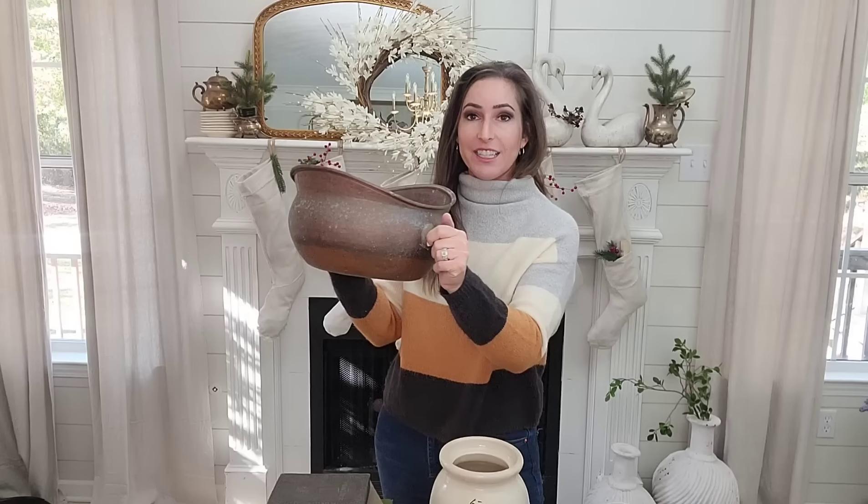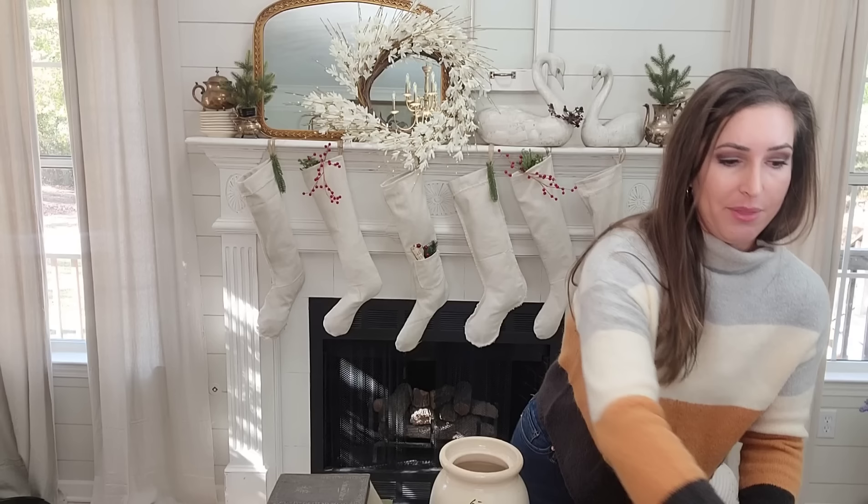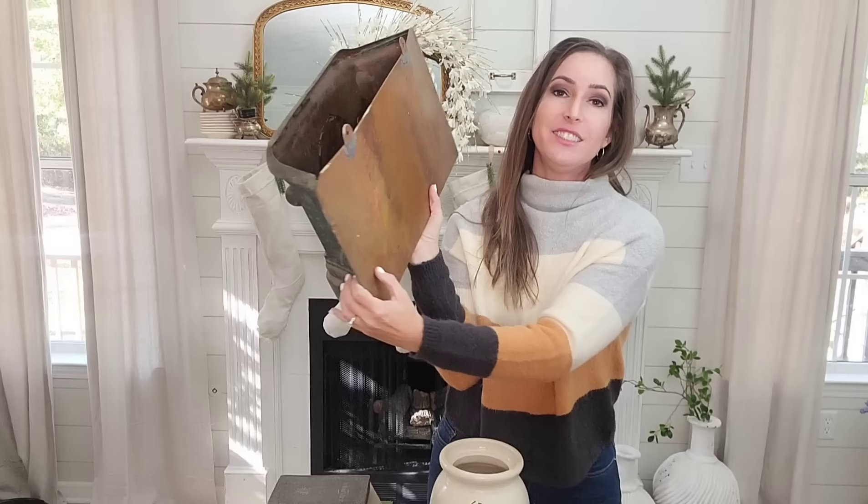Look at this — I don't know what it's technically called, but it is copper. It was outside so the patina is absolute perfection. It has these two little knobs on the side that are really pretty. It also has this piece inside that comes out. Great shape, size, and patina — definitely grabbed that.